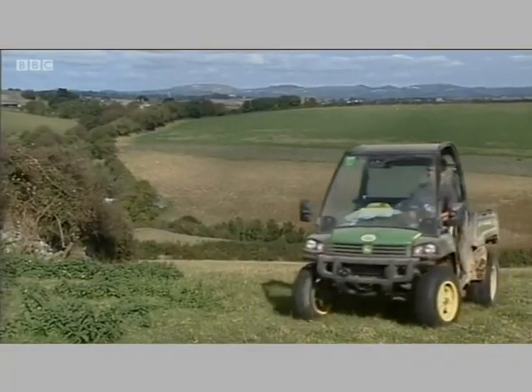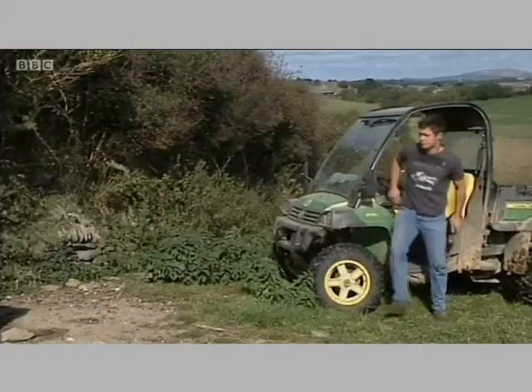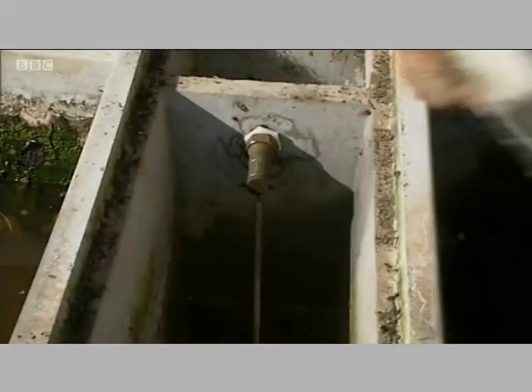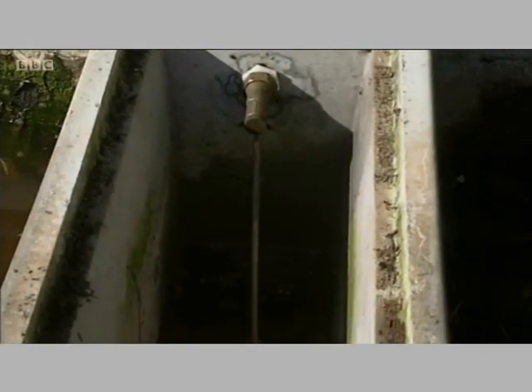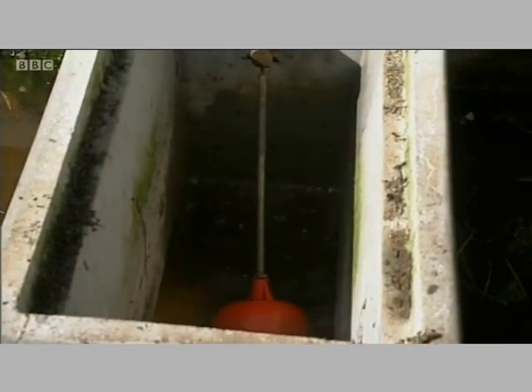Some argue that it's simply good business sense to sell water to domestic customers who use less and pay more than farmers do. South West Water says around 200 farmers are using similar pumps, and they want many more to become self-sufficient in water.